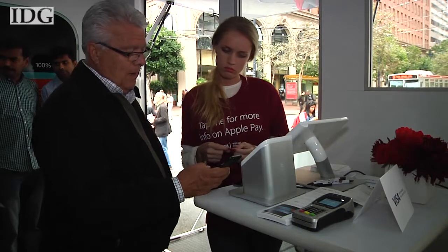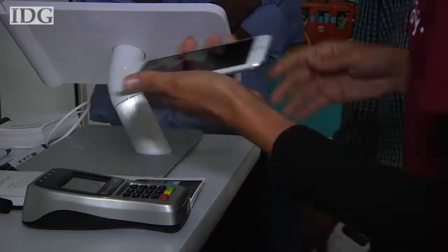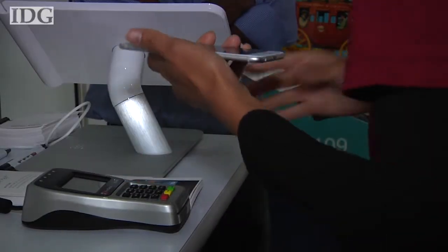Now, Apple Pay isn't the only NFC payment system out there. Google Wallet is already operating but hasn't achieved very much success, so it'll be interesting to see whether Apple Pay really pushes the market forward and drives any change from the competitors.